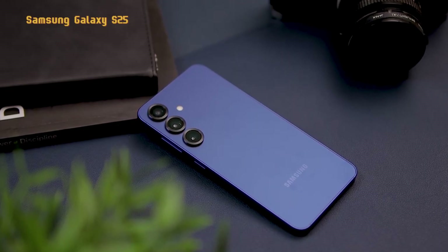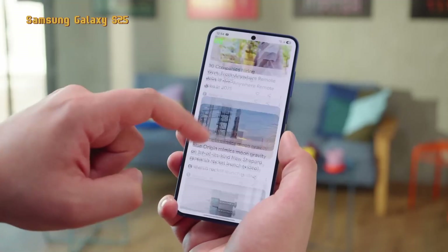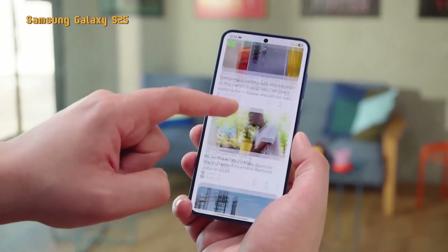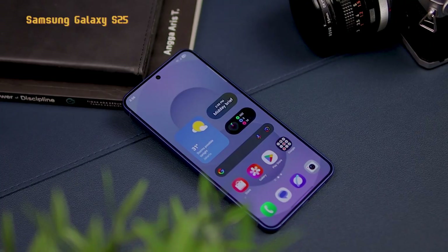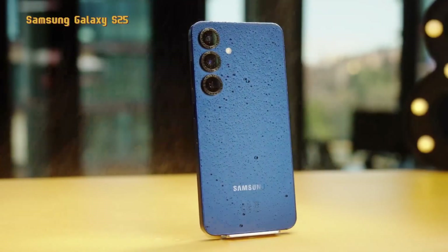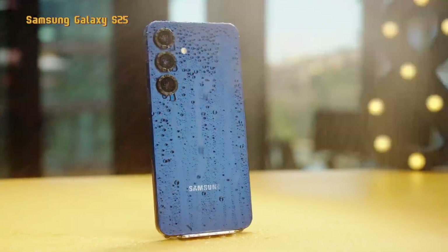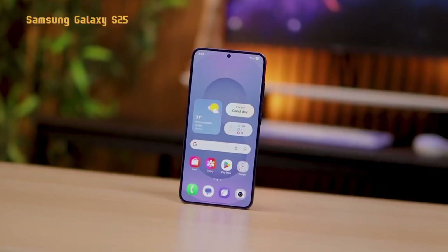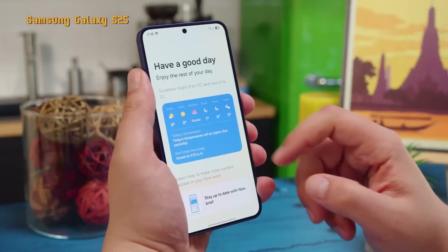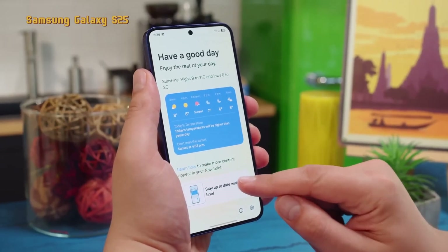Currently, the Samsung Galaxy S25 is the lowest series of the Galaxy S25 on the market. This phone has very high specifications, especially in the camera sector, which supports dual-pixel PDF features to improve focus speed, OIS for stability, and 3x optical zoom to enlarge images without damaging quality. The Samsung Galaxy S25 also has high performance for gaming because it uses the Qualcomm Snapdragon 8 Elite chipset.